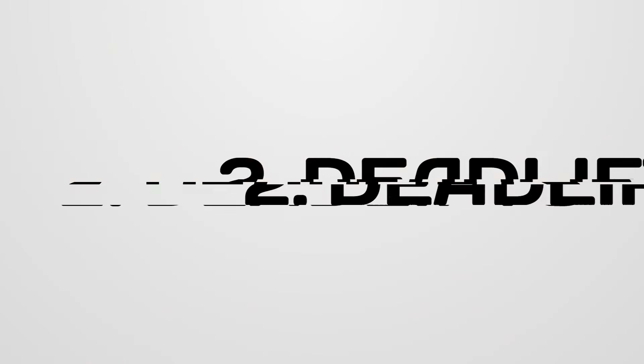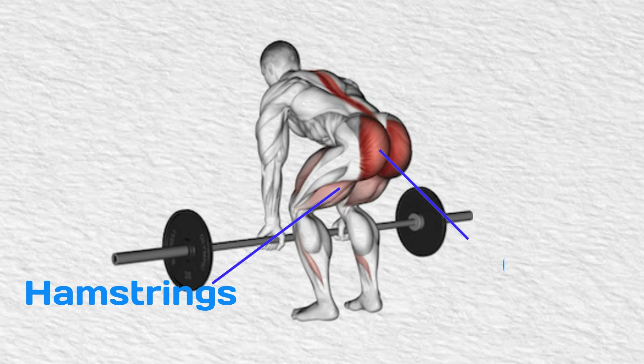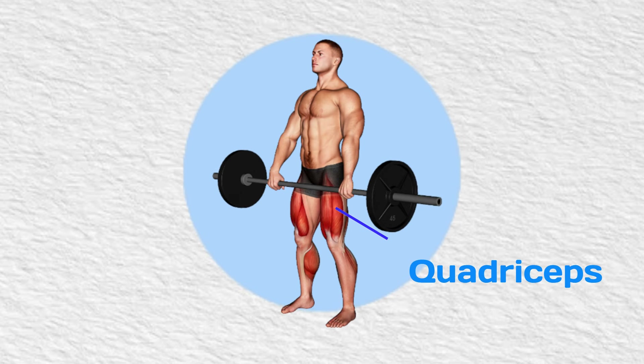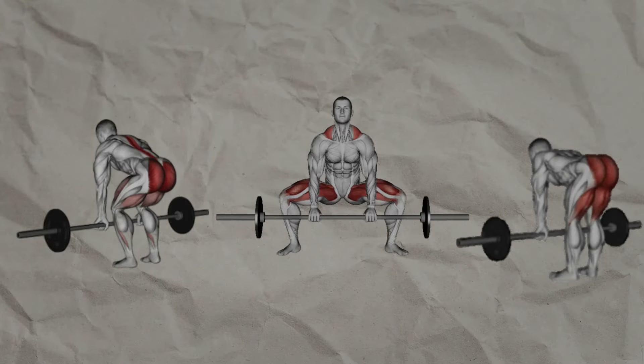Number 2: Deadlifts. Deadlifts are another compound exercise that works multiple muscle groups, particularly the posterior chain. They primarily target the hamstrings, glutes, and lower back. But deadlifts also target the quadriceps, upper back like the trapezius and rhomboids, and also strengthen your forearms. There are various different types of deadlifts, but we will focus on the conventional deadlift.